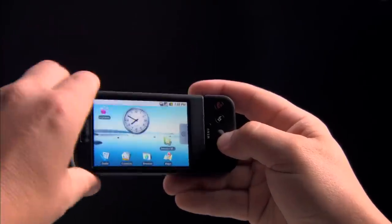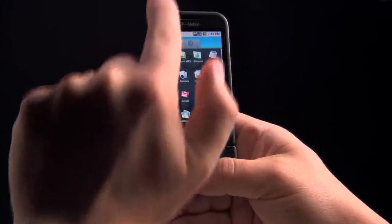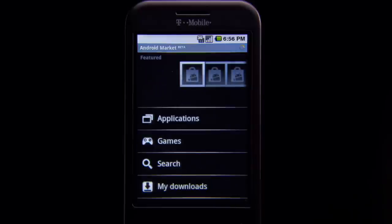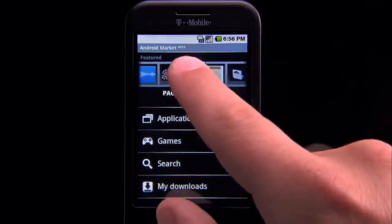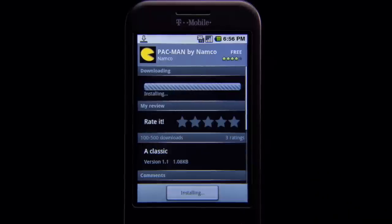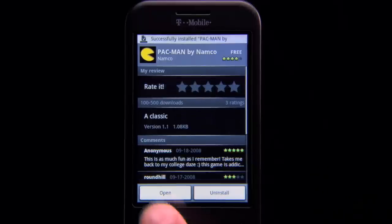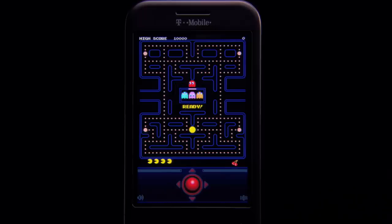The G1 is more than just a great phone — it comes loaded with great applications. But if you want more, tap in to the Android Market. User ratings and the ability to easily download what you want make it easy to get the best the Android development community has to offer, from breakthrough innovations to familiar favorites. With a steady stream of new programs and applications appearing, there's always something new to discover.